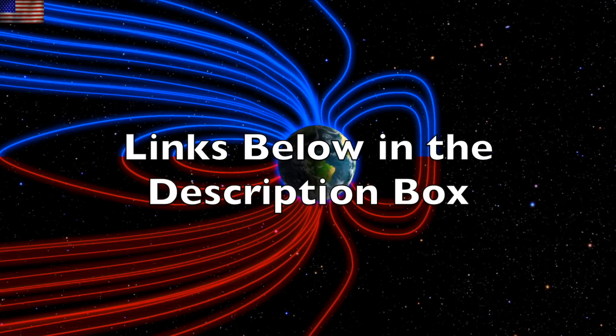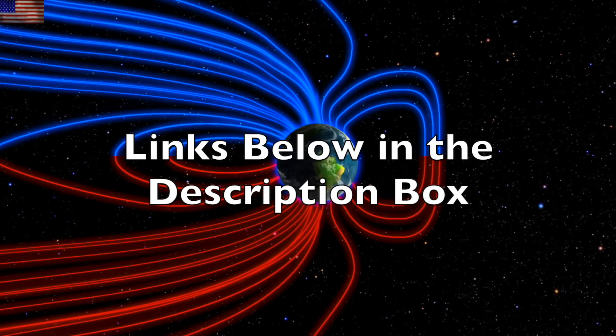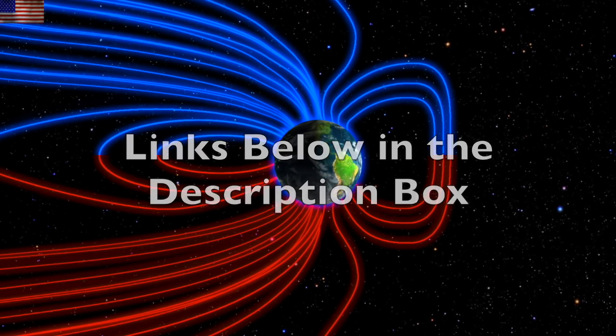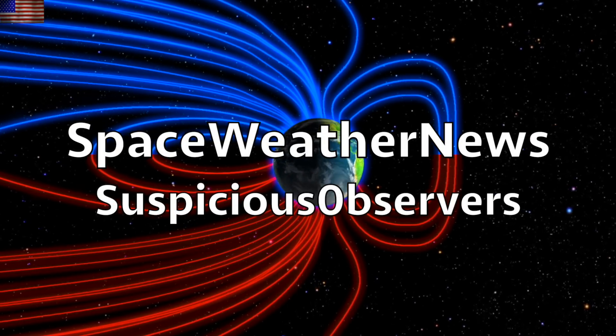We greatly appreciate your support — sign up for our e-magazine or check out our store at the links below the video in the description box. Subscribe and we'll do this all again tomorrow. It's 6 a.m. in the new valley of the Sun — eyes open, no fear, be safe everyone.